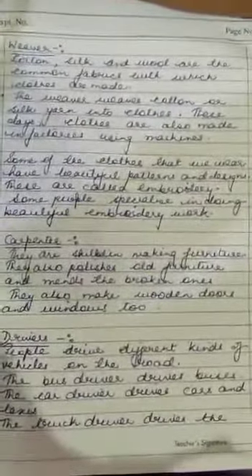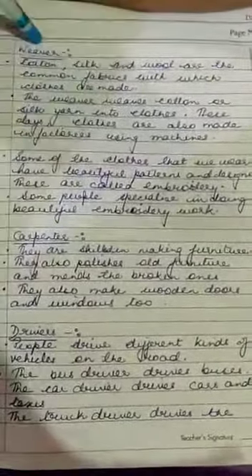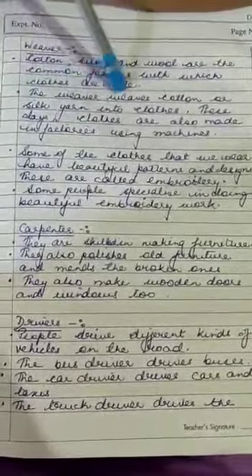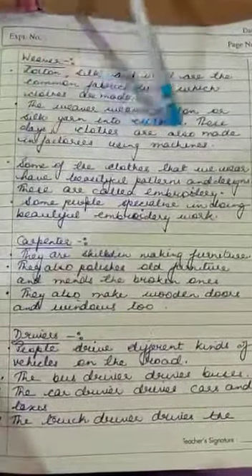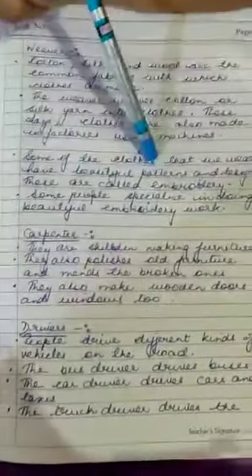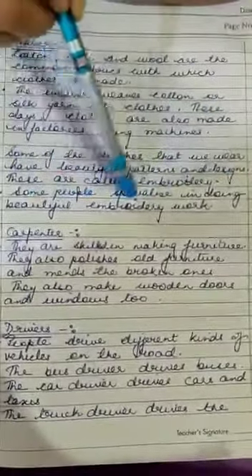In the last video I was explaining the different types of professions, and I will continue the same topic in this video also. Starting with another profession — that of weavers. Cotton, silk and wool are the common fabrics with which clothes are made. Weavers are the people who weave cotton or silk yarn into clothes. But today, clothes are also being made in big factories using big machines. Some of the clothes that we wear have beautiful patterns and designs on them — these are called embroidery. Some people specialize in doing beautiful embroidery work.